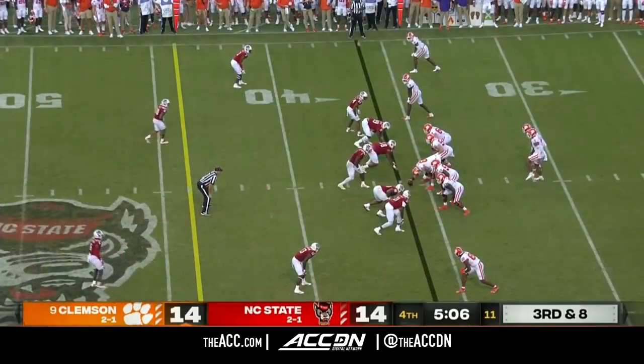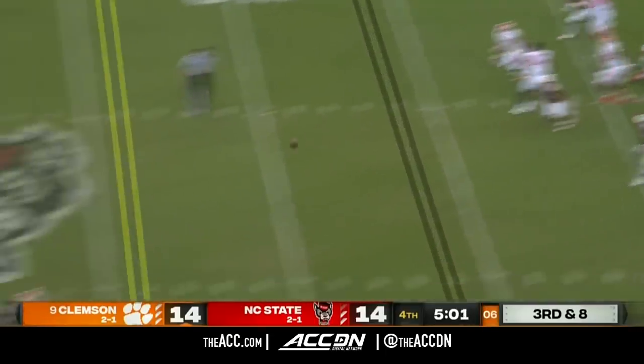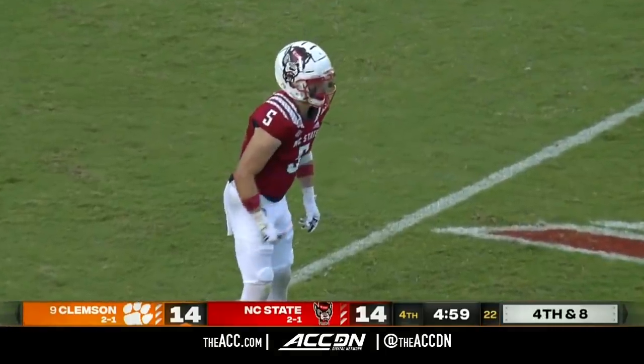DJ made a big play with his legs — 37 yards on a run on the last drive. That happy feed here gets rid of it — incomplete! So that has to be either the 8th or 9th three-and-out. That's not how you win football games.